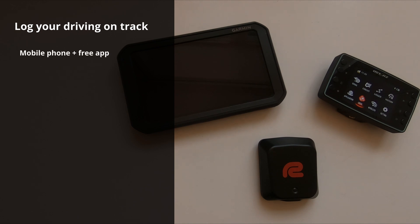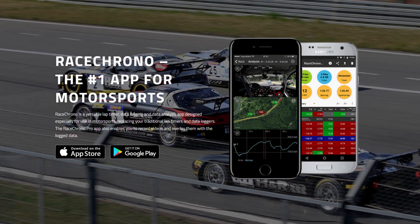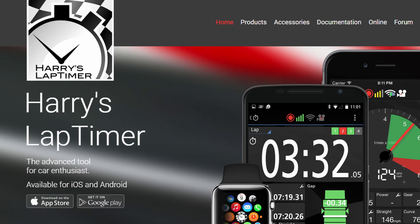To start, you have a mobile phone and you can use that. You just install a free or cheap app like Race Chrono or Harry's Lap Timer and then you use the phone's built-in GPS receiver to log your driving.